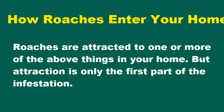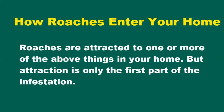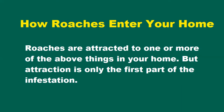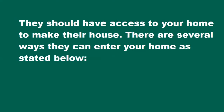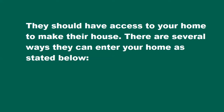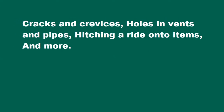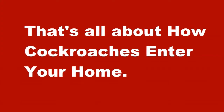How do roaches enter your home? Roaches are attracted to one or more of the above things in your home, but attraction is only the first part of the infestation. They need access to your home to make their house. There are several ways they can enter: cracks and crevices, holes in vents and pipes, hitching a ride onto items, and more. That's all about how cockroaches enter your home.